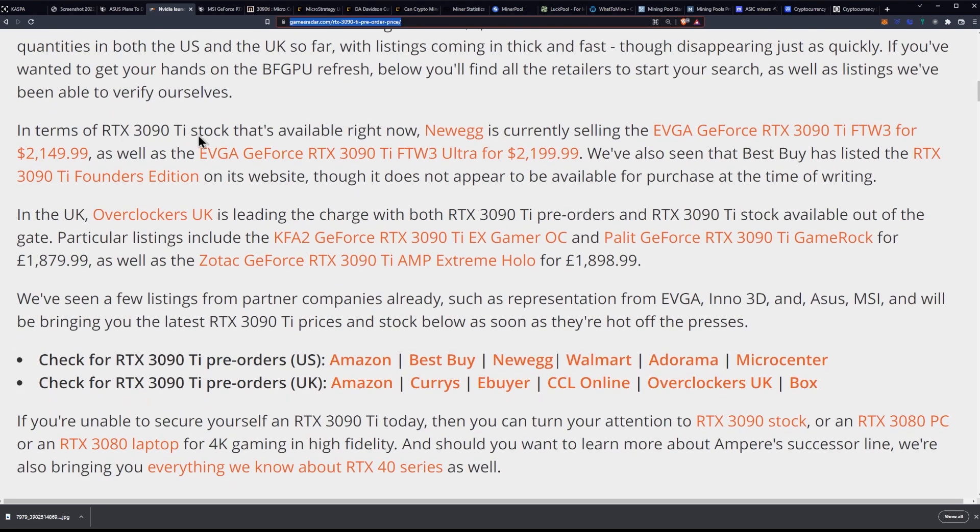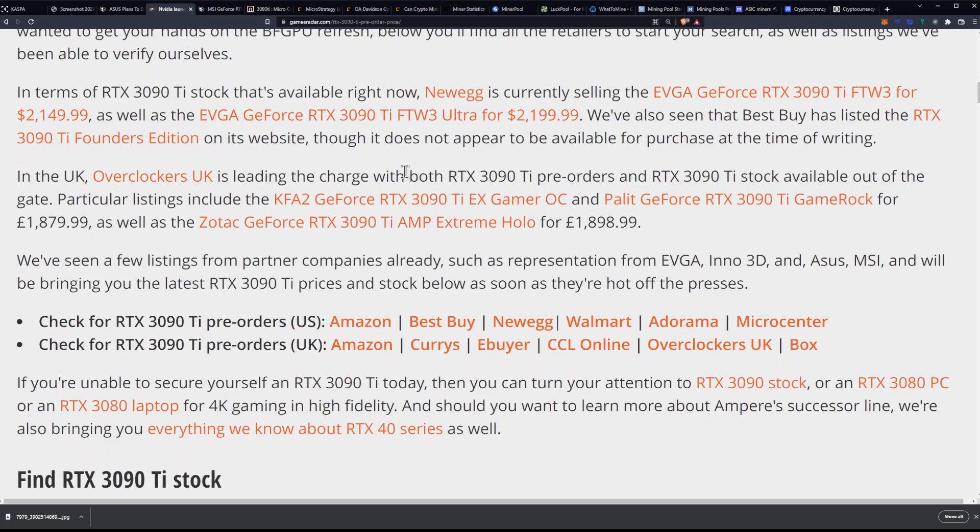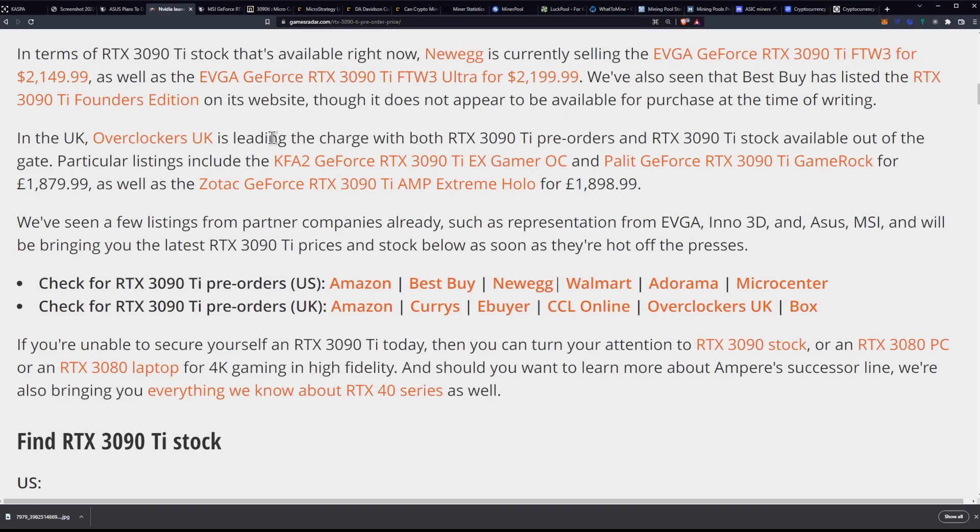Basically, they go through it. In terms of the stock that's available now, Newegg is currently selling the 3090 Ti Win 3 for $2,149, and the Win 3 Ultra for $2,199. They've seen Best Buy list the 3090 Ti Founders Edition on its website, though it's not available for order yet — it says coming soon. And then in the UK, you have the KFA GeForce RTX 3090 Ti EX Gamer Overclock.